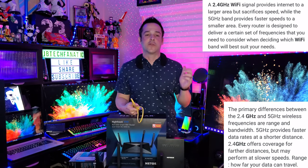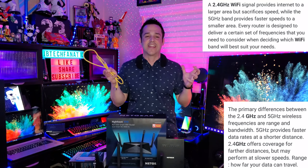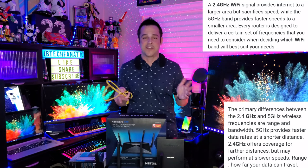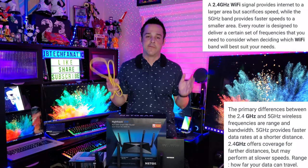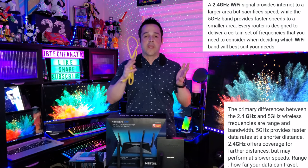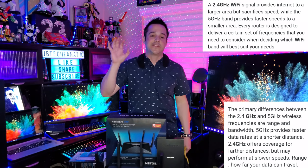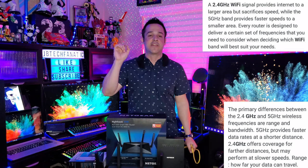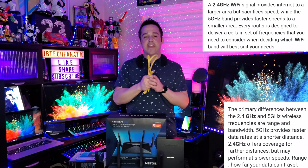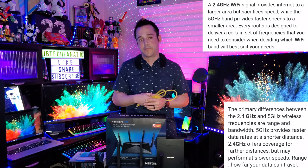We have 2.4 GHz — the most crowded network. Everything runs off this; RC cars, remote controls, all kinds of things can interrupt it, so even if you push a thousand megabytes through it, you're likely to only get two to five or six hundred. With the 5 GHz band you get faster speed, though it doesn't go as far. I recommend a tri-band router so you have two different 5 GHz networks. Use 5 GHz for streaming, gaming, and downloading, and put smart plugs, light bulbs, and lower-priority devices on the 2.4 GHz network.